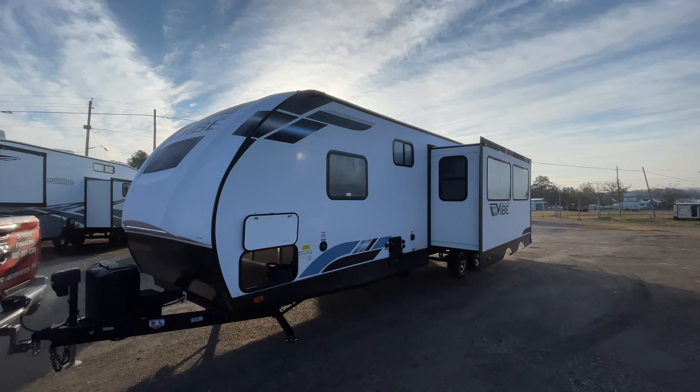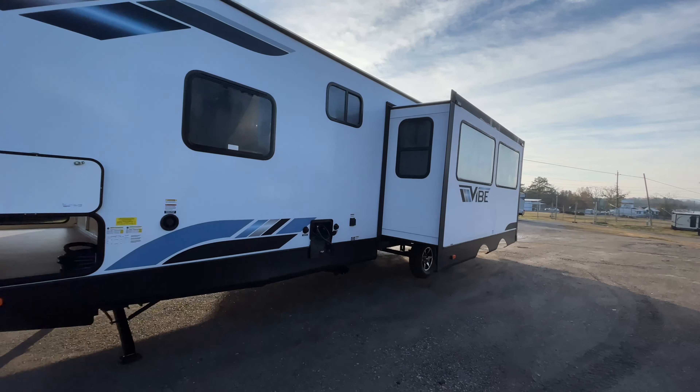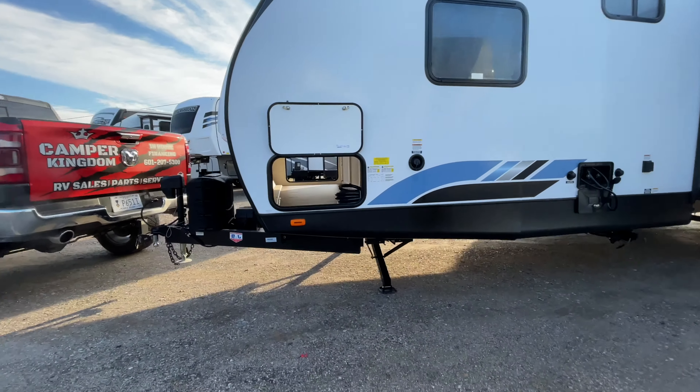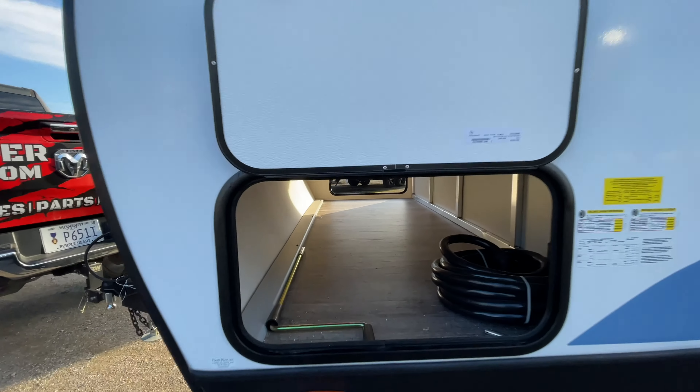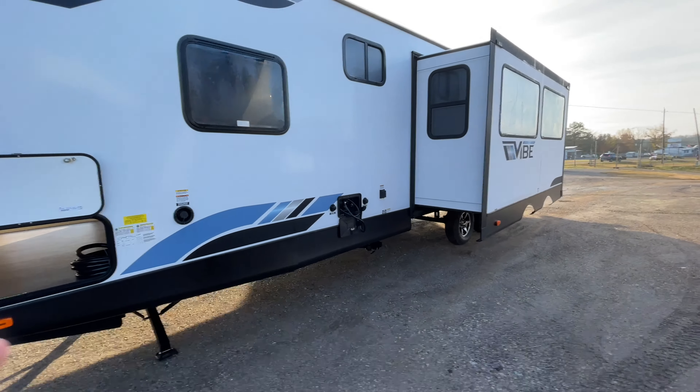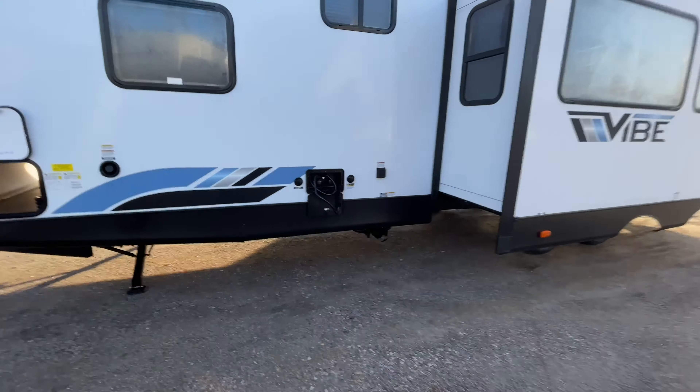Here is the all-new Forest River Vibe model 28 BH, here at Camper Kingdom in Meridian. I'll give you a quick overview of this unit, let you see what it looks like, and get these videos put on our website so you can pretty much have a virtual walk-around of these coaches.